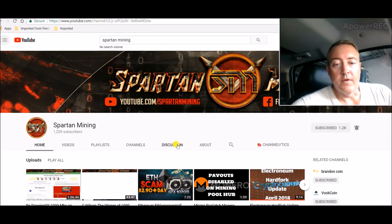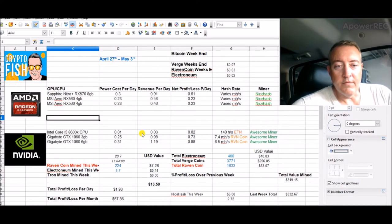Let's check out the numbers from over the weekend on my mining rigs. I got 224 Raven coin mined so far, totaling $7.28. 5.7 Electroneum on a CPU this week, 20.7 total. I really don't know if I'm gonna keep doing that — I think I may try and switch to Monero and then send it over to Binance and buy Electroneum, just to see if I can get more Electroneum because this is too slow.